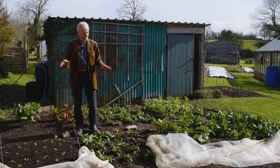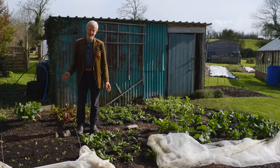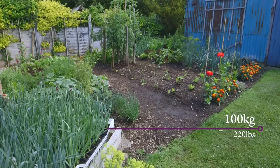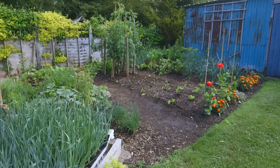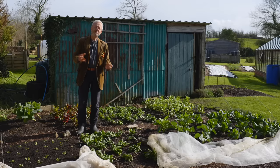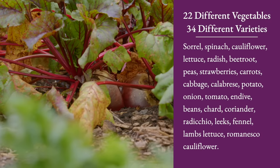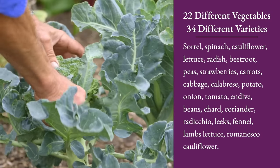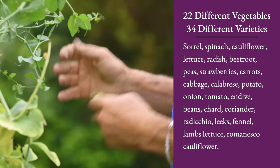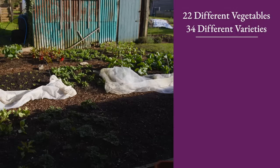Every year I record how many harvests we take and of which vegetables. Over six years now, the average is close to a hundred kilograms per year from this area — that's about four kilograms per square meter. That is so much food because it's a lot of different vegetables. There were 20 different vegetables harvested from here last year: beetroot, carrots, potatoes, onions, leeks, peas, chicories, endives, lettuce, chard, spinach, and you can see even more than that here now.